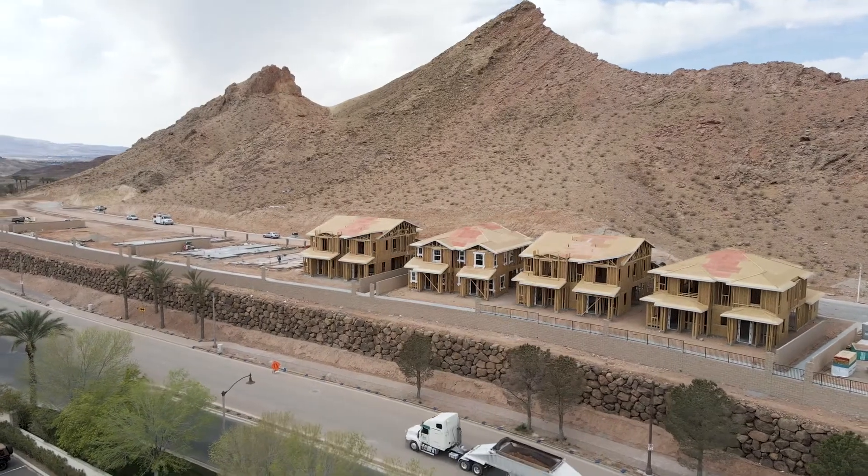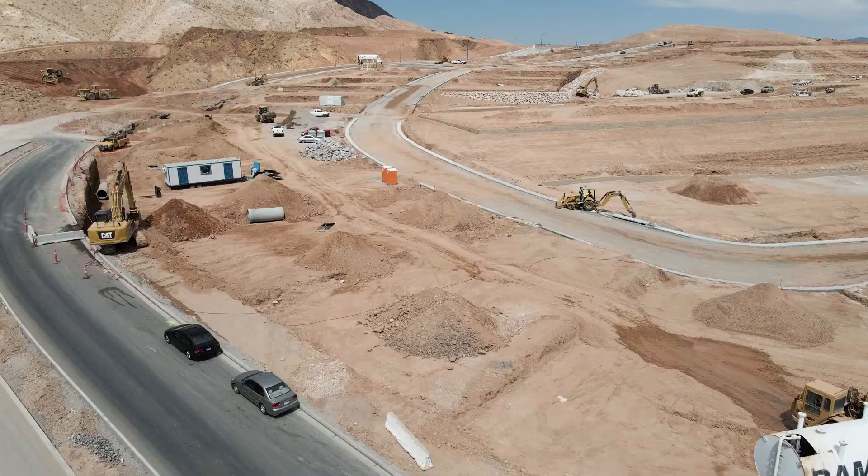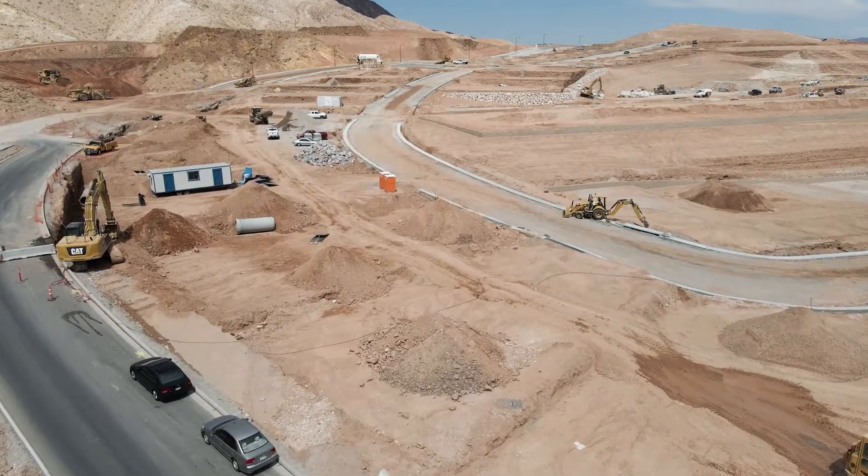Another thing to understand with new construction is construction itself. There's a new development coming in right across the street, so keep in mind you're going to have noise, a lot of moving vehicles, and dust.